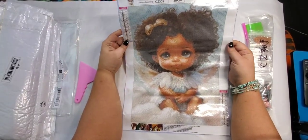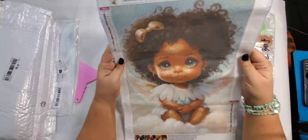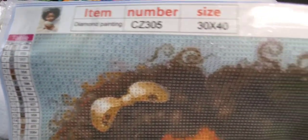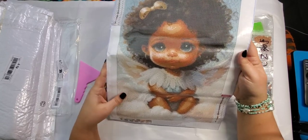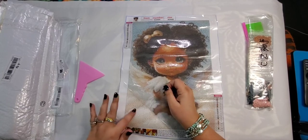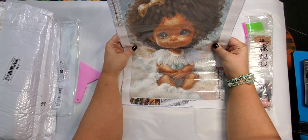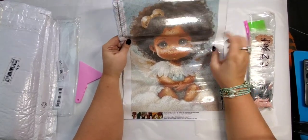So this one again is a 30 by 40. She's got nice little curly hair with a bow, and a really nice drill fill. She has 20 colors and it's all letters. She's nice and sticky with big eyes. I think she's supposed to be a little angel on some clouds, and she's got little earrings — just so adorable.